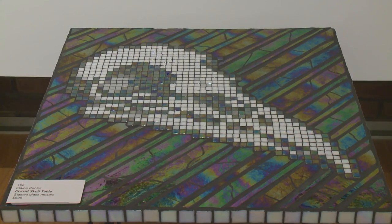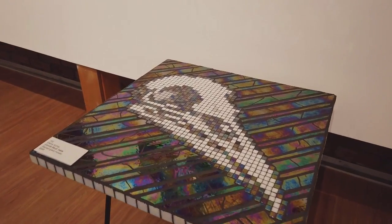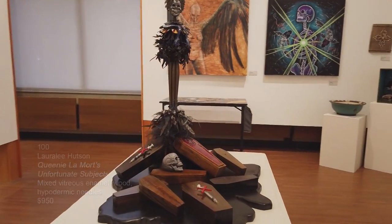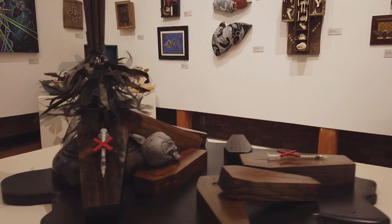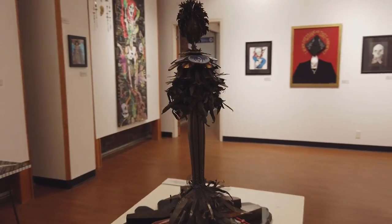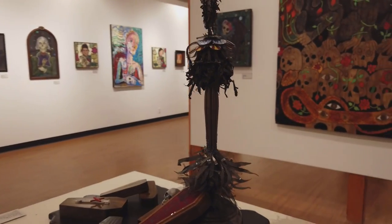Here's another stained glass mosaic table by Elaine Kohler called Corvid Skull Table — beautiful iridescent glass on the surface. This is a sculpture by Laura Lee Hudson called Queenie La Mort's Unfortunate Subjects — mixed vitreous enamel, wood, hypodermic needles. It's a crazy piece she's been working on — a sculpture on top with needles, skulls, and different coffins created by the figured woods.